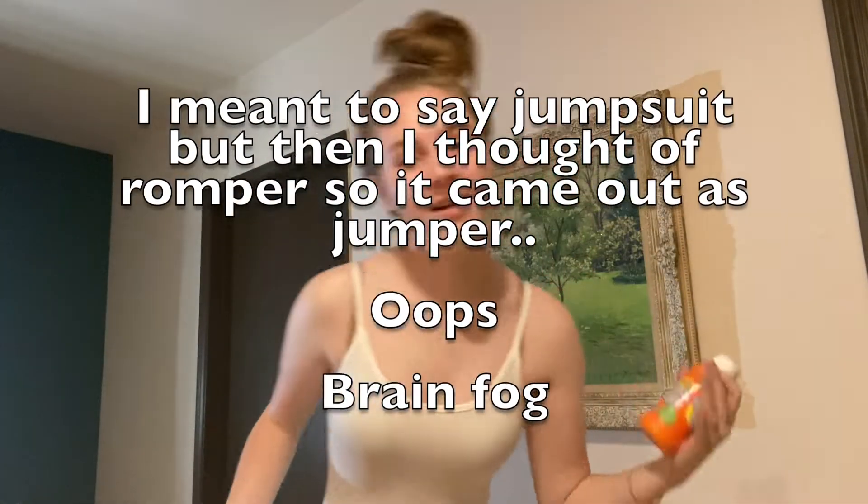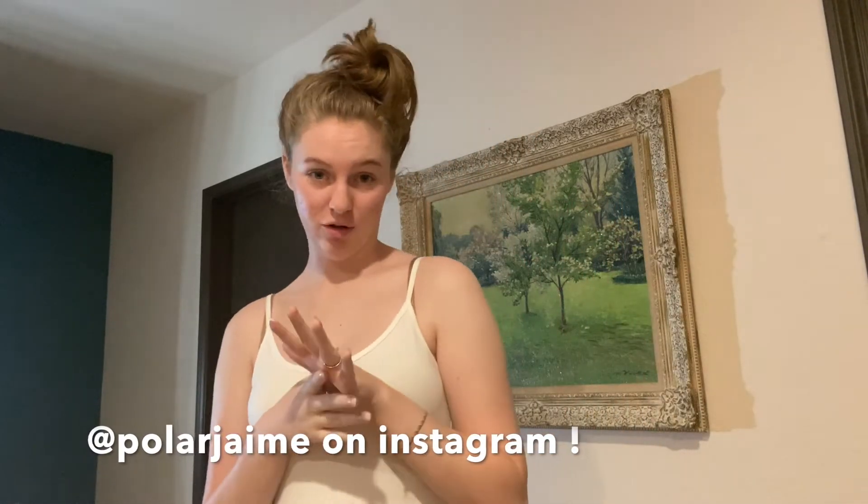Hello everyone and welcome back! Today, to celebrate the end of May, which is EDS Awareness Month, I thought I would do the paint your pain challenge. I'm in a cute little white jumper and I have all these different paints. This was inspired by my friend Jamie — I'll put her somewhere — she's a great friend of mine within the chronic illness community and she told me I needed to do this challenge, so thank you Jamie!